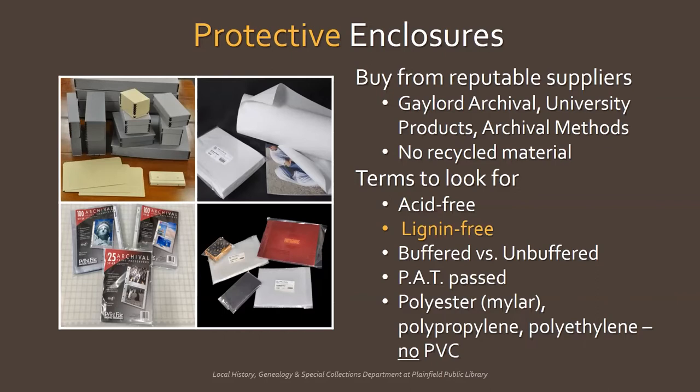You may see the terms buffered and unbuffered. Buffered storage materials have an alkaline substance added to them to counteract acids that may form in the future. Most items can benefit from being stored in buffered material, with some exceptions: artifacts that contain animal protein like wool, silk, and leather; certain types of photographs like dye transfer prints and cyanotypes; and blueprints. So if you're in doubt as to the material, use unbuffered.